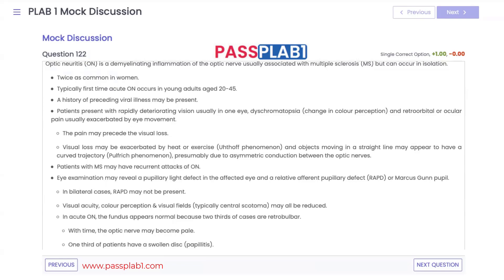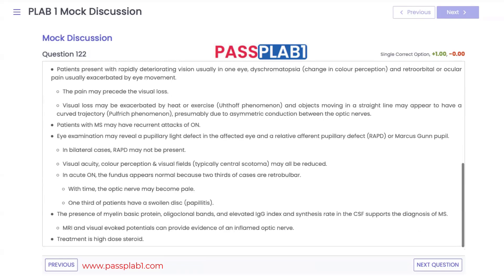Patients with optic neuritis also have eye pain and dyschromatopsia. On examination, a relative afferent pupillary defect (Marcus Gunn pupil) is seen. Fundoscopy shows papillitis or a pale optic nerve. Treatment is with steroids. MRI or visual evoked potentials can demonstrate the inflamed optic nerve. Multiple sclerosis can also be diagnosed via LP by detecting oligoclonal bands or an elevated IgG index.